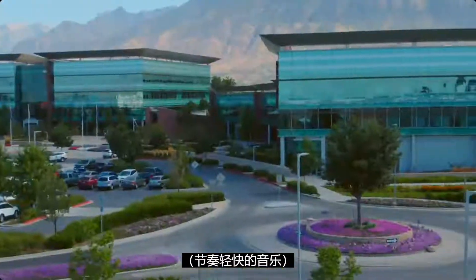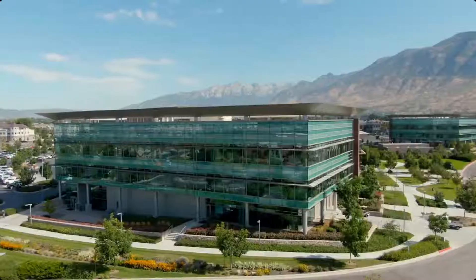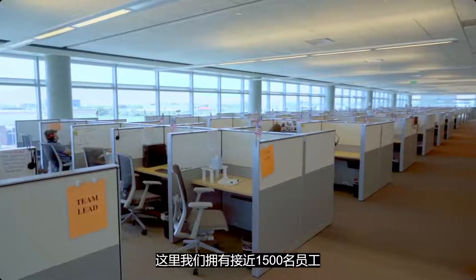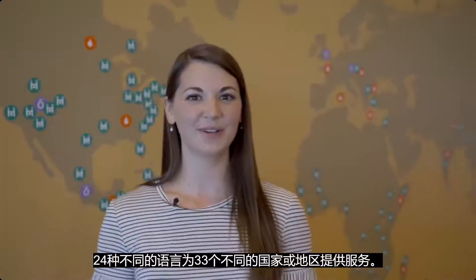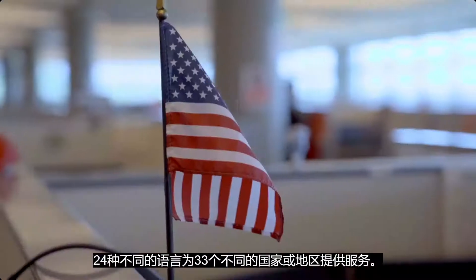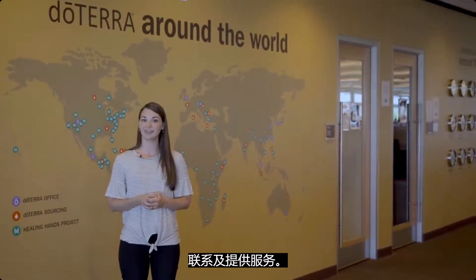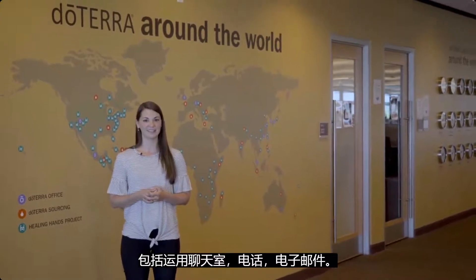Welcome to member services. Here we have nearly 1,500 employees servicing 33 different countries in 24 different languages. We continue to service hundreds of thousands of customer contacts every month, including chats, phone calls, and emails.